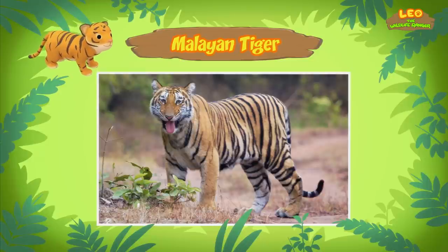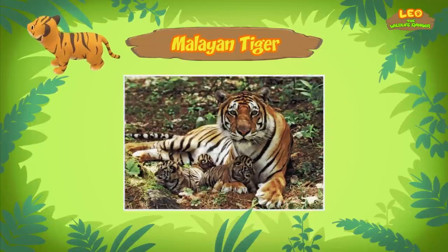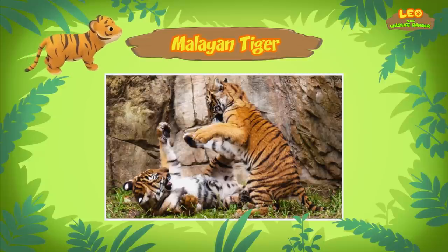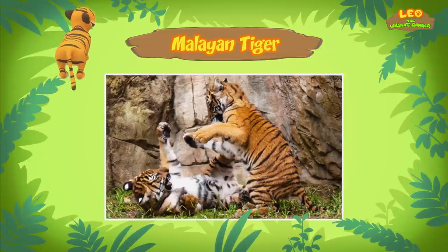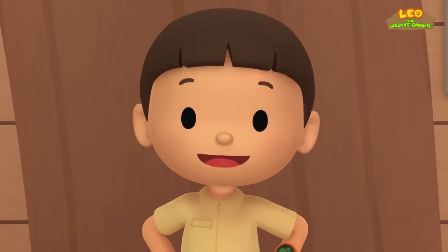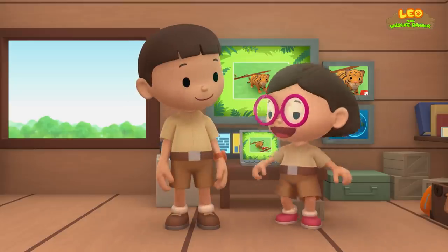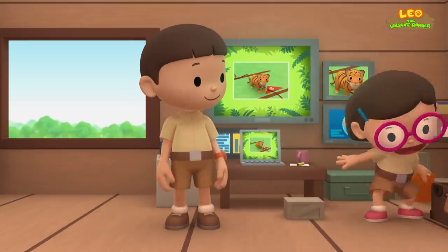This illegal hunting is the reason why Malayan tigers are critically endangered. That means Malayan tigers are very in danger of disappearing forever. There are only about 250 Malayan tigers left in the wild. We should protect Malayan tigers so they'll still be around in the future. But a tiger cub needs to be with its mother so it can learn how to hunt and get milk to grow. Only its mother can protect the tiger cub. Then let's bring the tiger cub back to its mother. Come and join us.